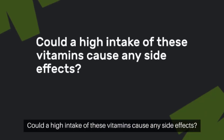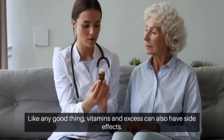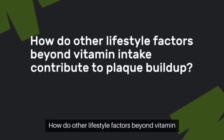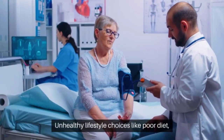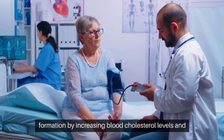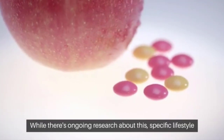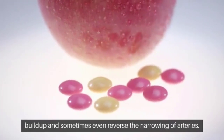Could a high intake of these vitamins cause any side effects? Like any good thing, vitamins in excess can also have side effects. Always consult with a healthcare provider before making any drastic changes to your diet or vitamin intake. How do other lifestyle factors, beyond vitamin intake, contribute to plaque buildup? Unhealthy lifestyle choices like poor diet, smoking, and lack of exercise can boost plaque formation by increasing blood cholesterol levels and blood pressure and causing inflammation.